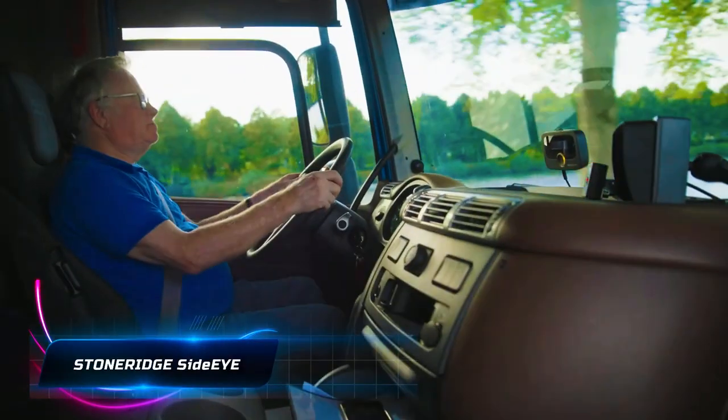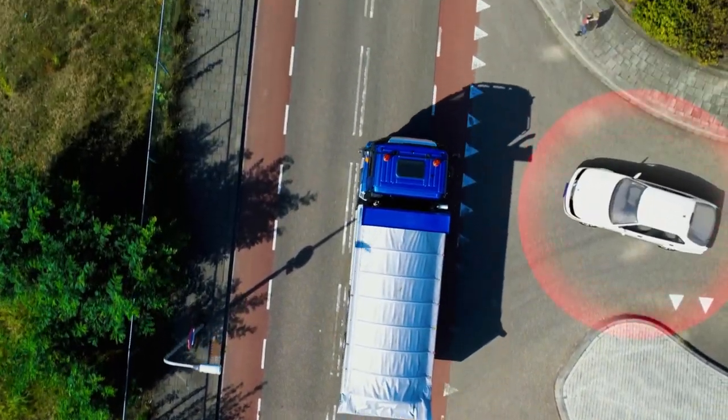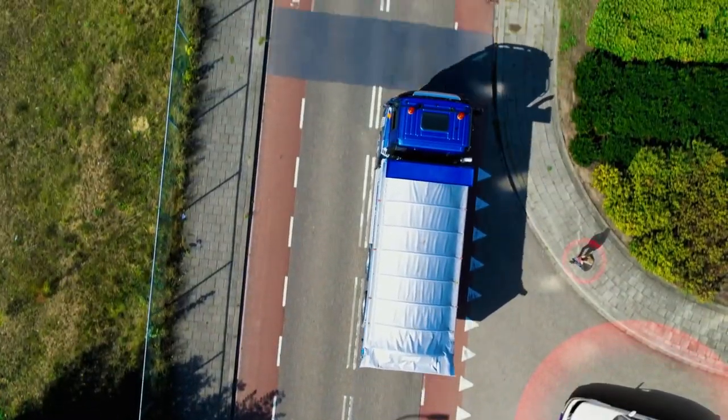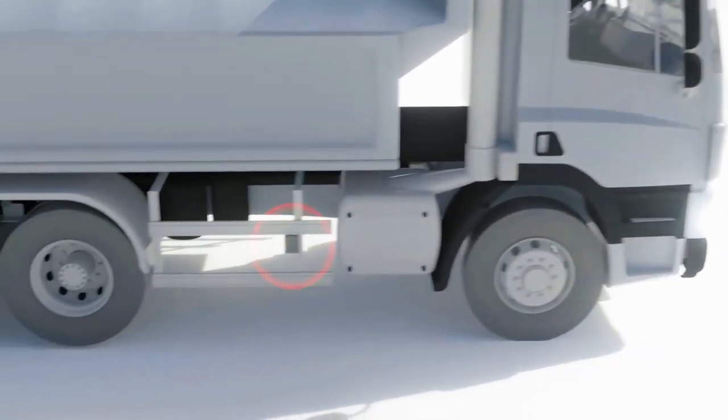Blind spots are areas around the truck where the driver's vision is obstructed and can lead to accidents, particularly when sharing the road with cyclists, pedestrians, and other vehicles. They can be very dangerous for heavy truck drivers, and that's where Stone Ridge Orlaco's Side-Eye comes to the rescue.